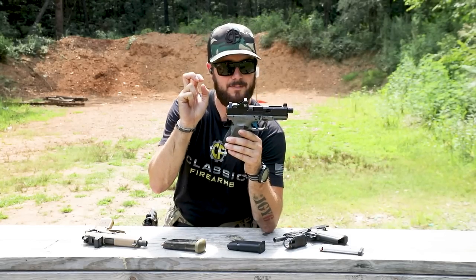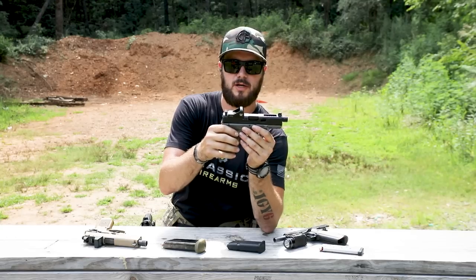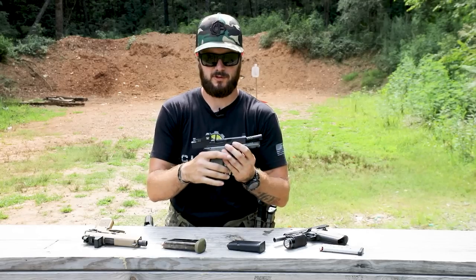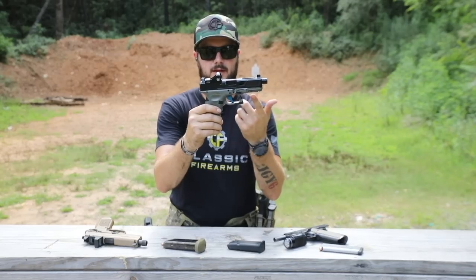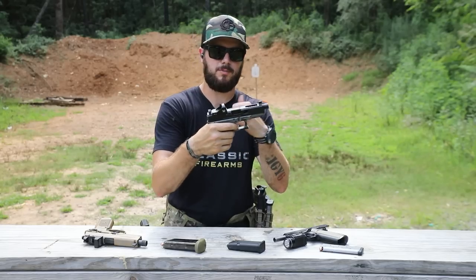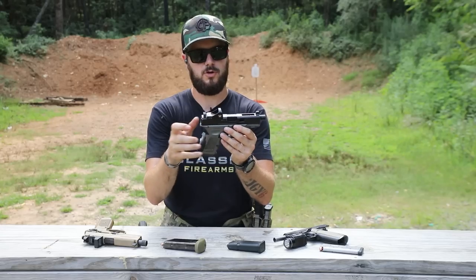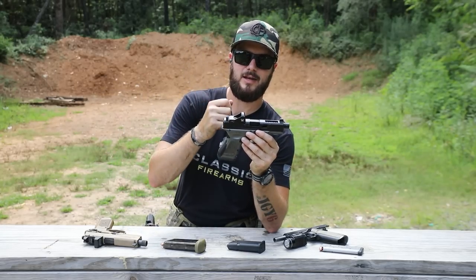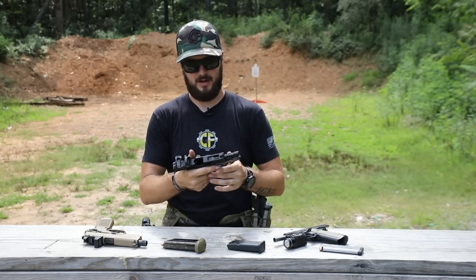Striker-fired has pretty much the same thing happening, minus the hammer. You have an internal striker, and all of that takes place within the slide through a system of springs. You'll notice there's nothing falling that you can see when I pull the trigger, but you can hear that audible click — the striker being sent — and if there was a round in here, it would hit that primer and send the projectile out the barrel.